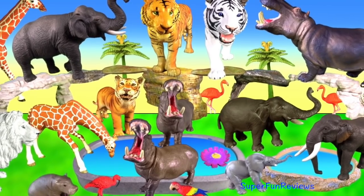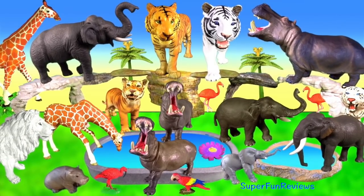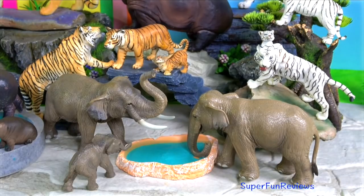Hey guys, it's Kerri. I've got lots of big cats, Indian elephants, hippos and giraffes.